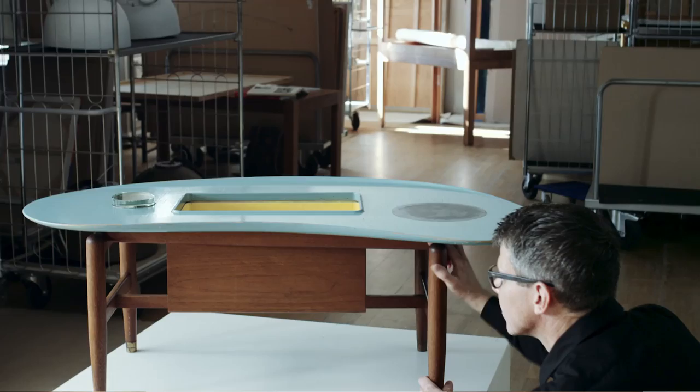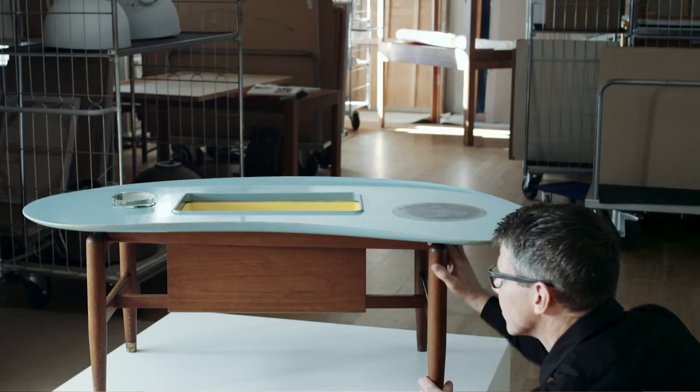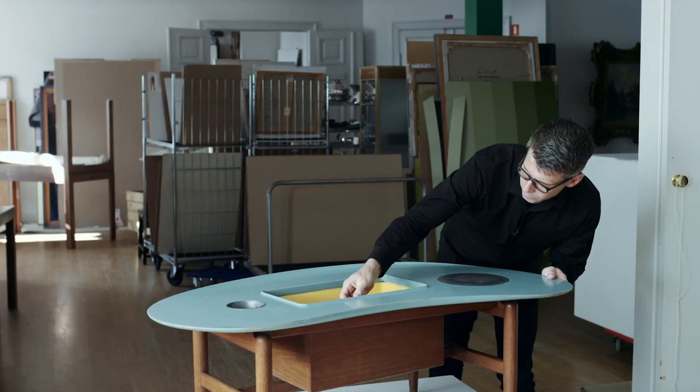This Finule table made by Niels Wodder came to us almost out of nowhere. It had been out of the public eye for more than 70 years when we were lucky to find it with the original owner's family.